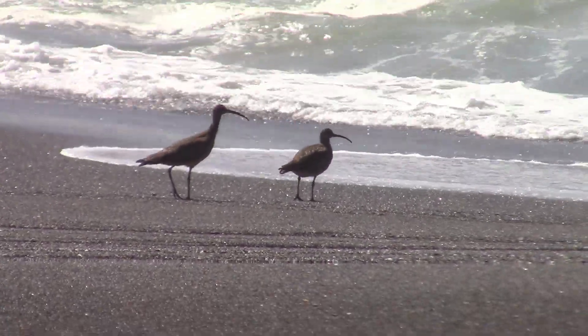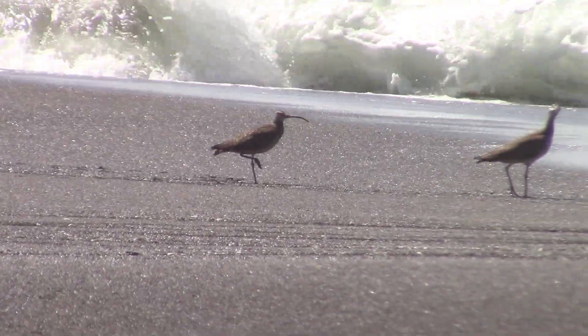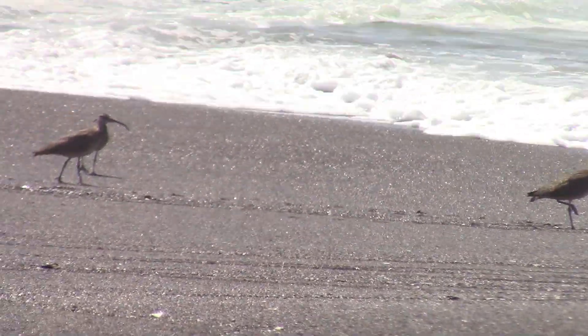They have long legs, which enables them to wade through shallow water in search of prey, such as worms, crustaceans, insects, and small fish.